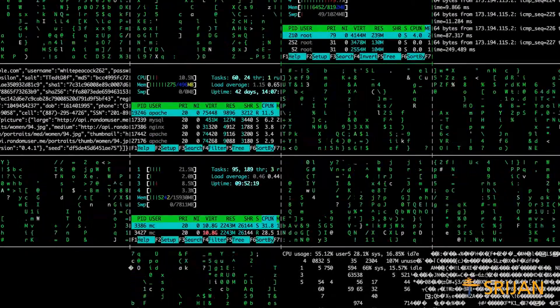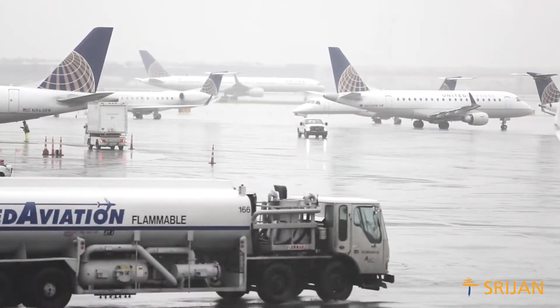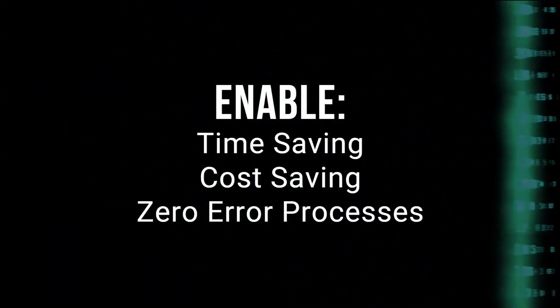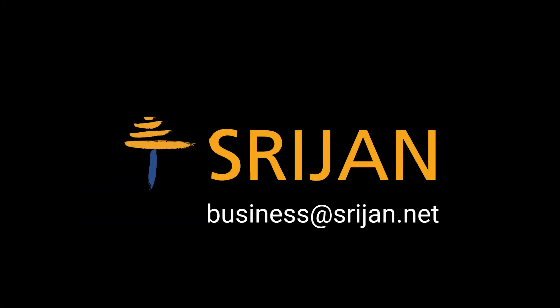Its capabilities can be put to use across a variety of processes, such as passport verification by airport authorities, product cataloging, outlier detection, and more. Enable time and cost savings and achieve close to zero error processes with a deep learning algorithm by Shujin.